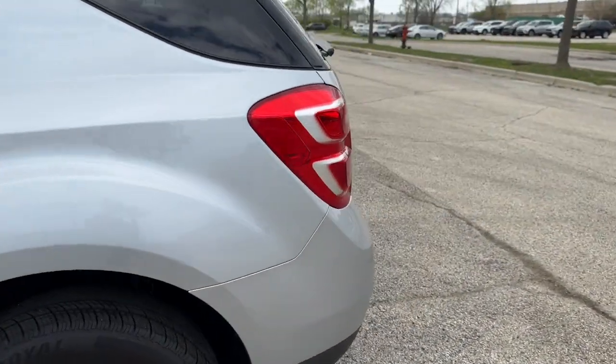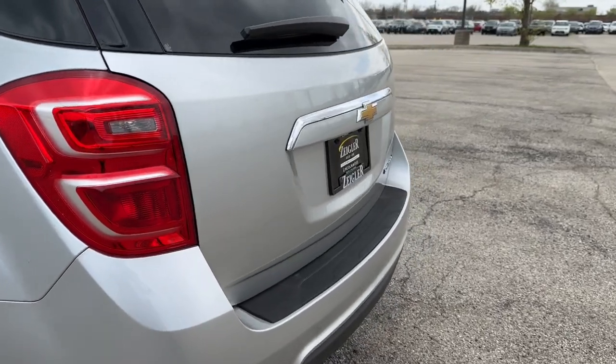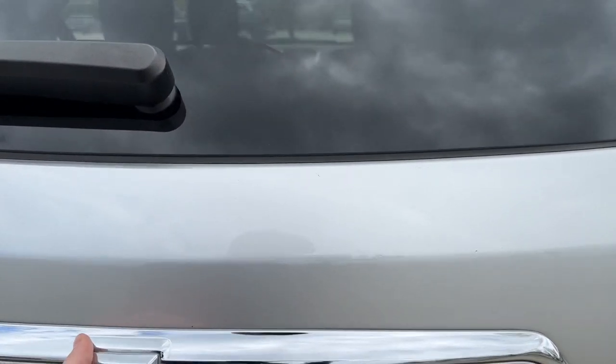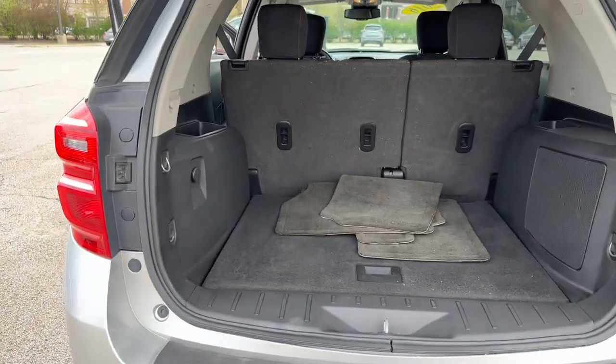On the exterior we have LED brake lamps, a reverse camera, and a power release tailgate.